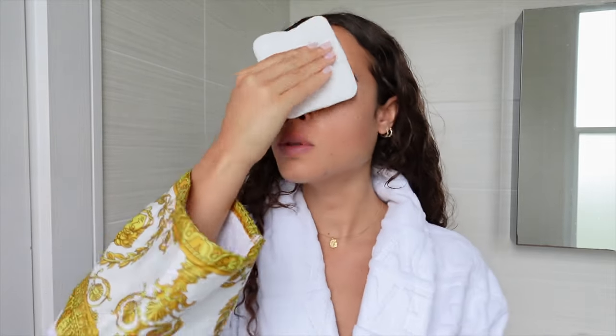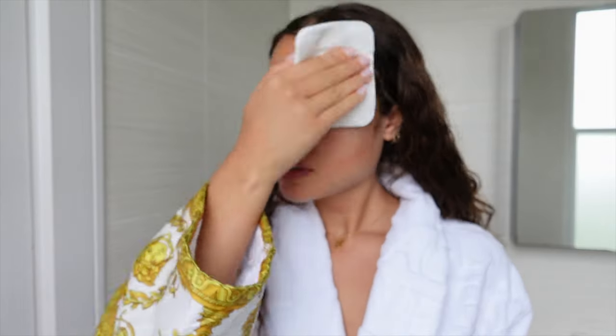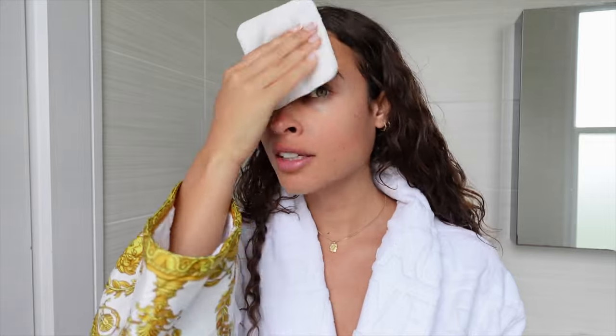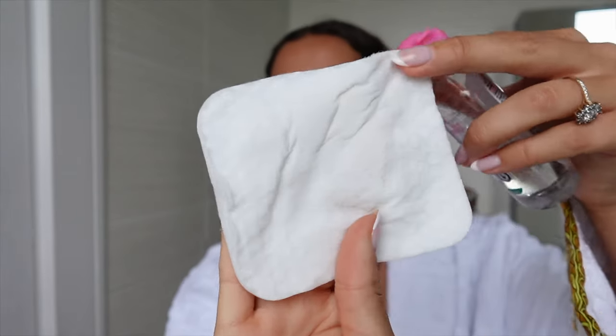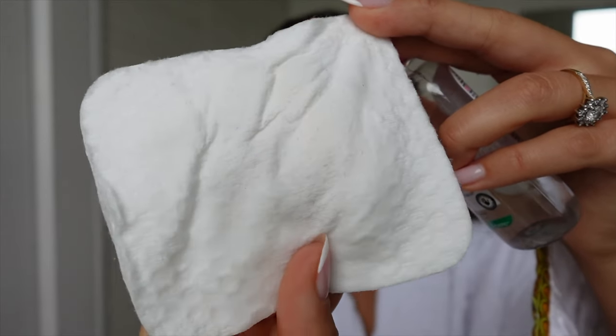I feel like overnight your skin can build up quite a lot of dust, so I always make sure my skin is extra extra clean by using some micellar water. I just lightly use that over my face and you'll be so surprised to see how much dirt and dust builds up on your face overnight. My face is pretty clean today, but there is still the odd dust strand here and there.